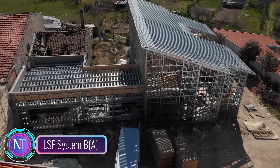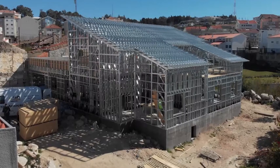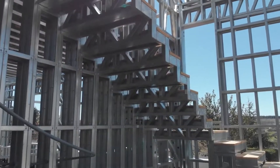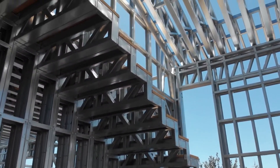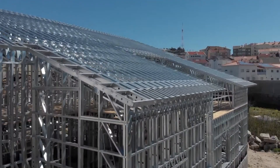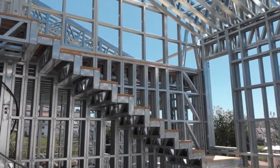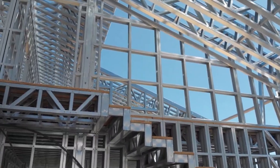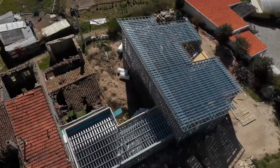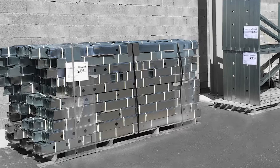In the realm of construction innovation, the LSF System BEA takes center stage as a revolutionary technique harnessing lightweight steel frames to craft resilient homes and structures. Compared to traditional methods, this approach boasts swift construction timelines, reduced material expenses and an elevated commitment to energy efficiency. The process begins with a meticulous structural plan, followed by precision manufacturing of steel frames and components in the factory with utmost accuracy.